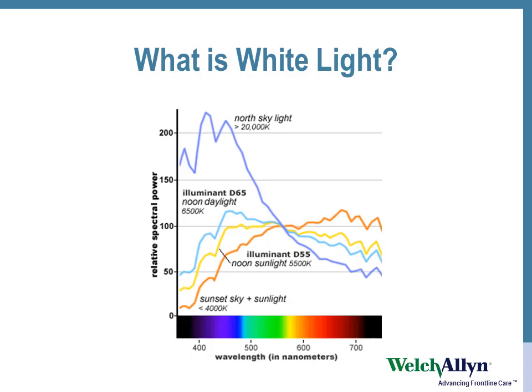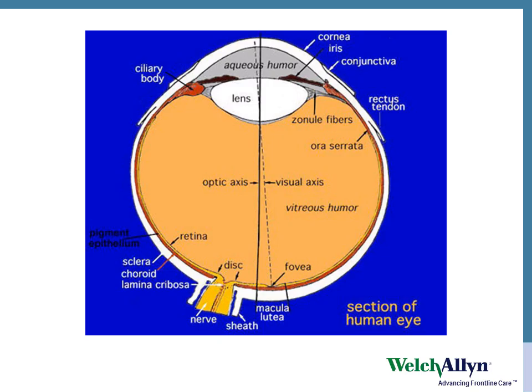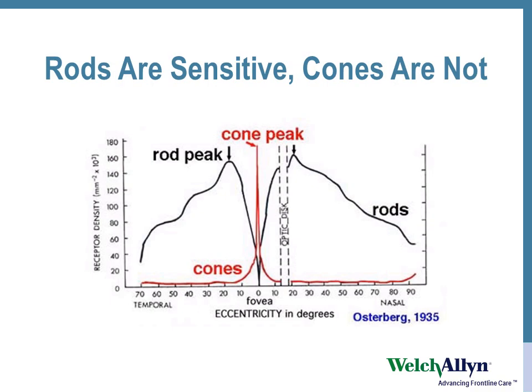So what is white light? It's like all those colors together. And how does the eye work? There's lots of stuff in an eye. Rods are sensitive, cones are not. The rods are way out there and the cones are in the center.